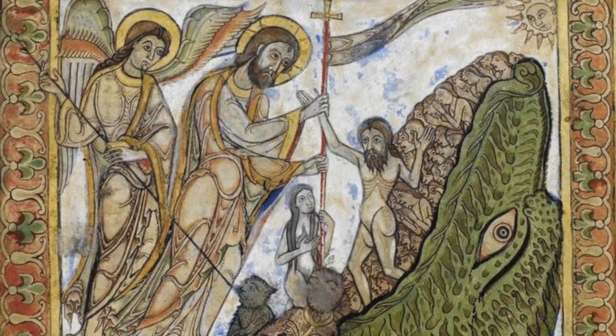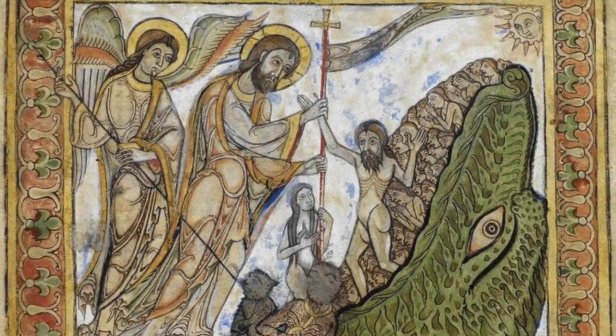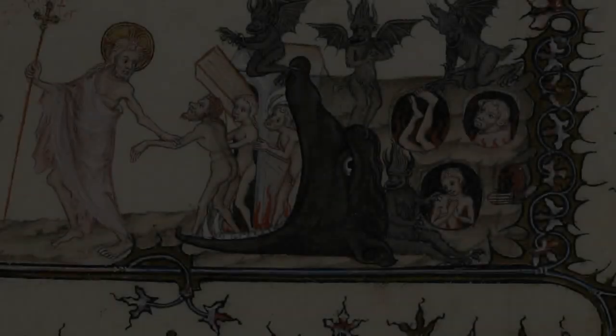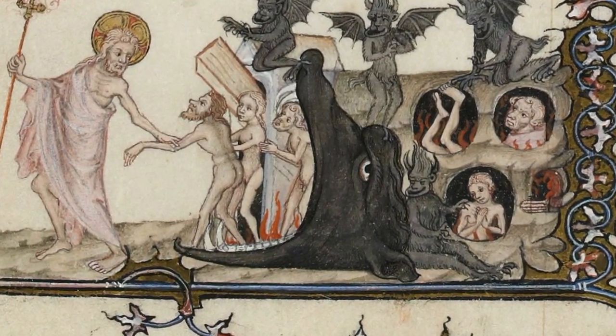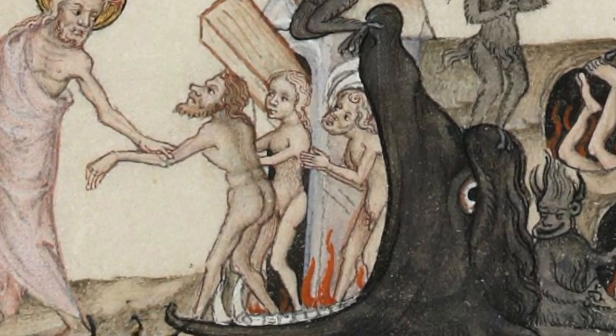In general, the figures being rescued are thought to be virtuous pre-Christian individuals who had died prior to Christ bringing his message of salvation to the earth. More specifically, they are figures such as the Old Testament patriarchs and the so-called noble pagans.